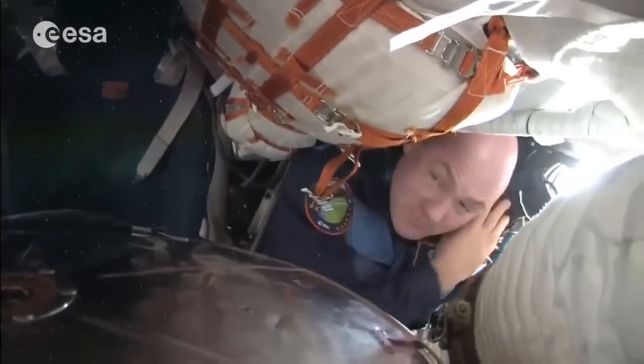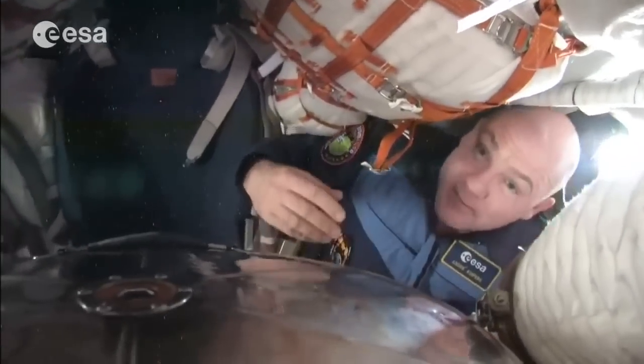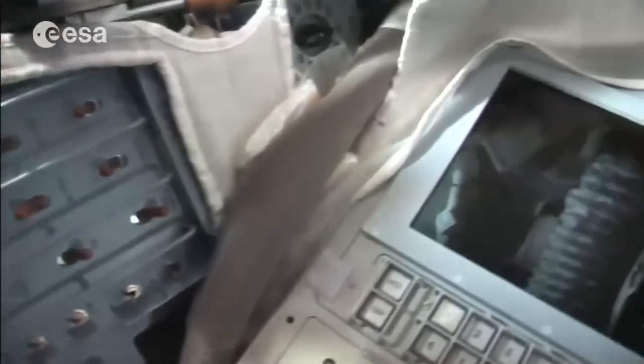Let me give you the camera so you can see a little bit of what it looks like inside. Here we have the dashboard, the buttons for important valves, and a little window. On the other side, the seats.